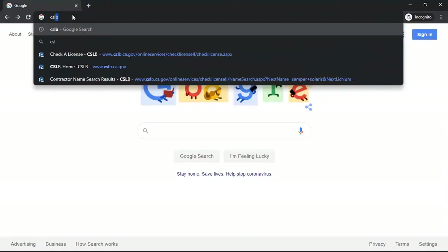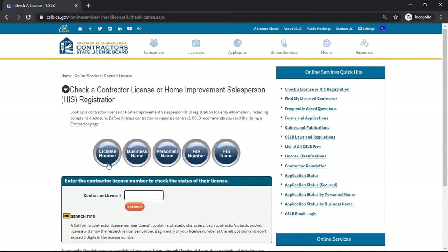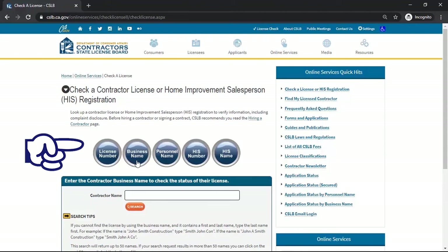Go to Google and search for CSLB. Click on 'Check a License' in the drop-down options. That will take you to the Check a License page at the California State Licensing Board website. It's very easy to check up on a contractor, either by the contractor license number if you have it, or by their business name.